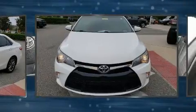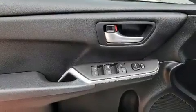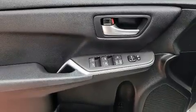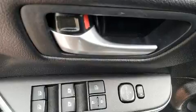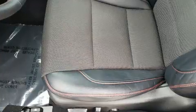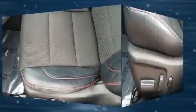Convenience features include delay-off headlights, variably intermittent wipers, a trip computer, remote keyless entry, and one-touch window functionality. Enjoy your favorite music via the stereo system, which includes a CD player with MP3 capability, steering wheel-mounted audio controls, and six speakers providing excellent sound throughout the cabin.